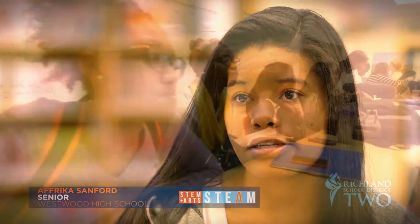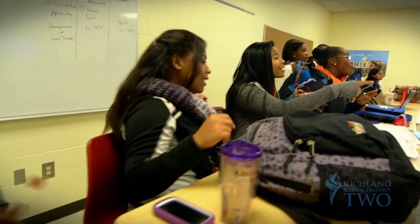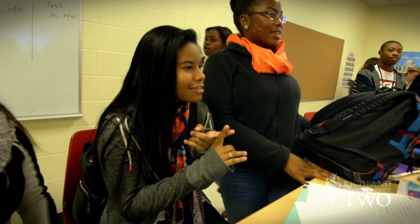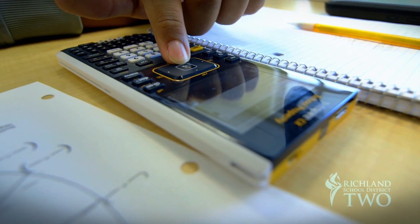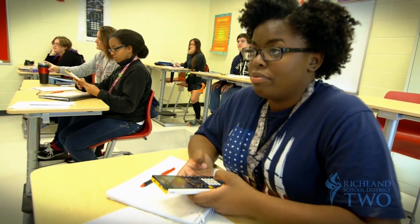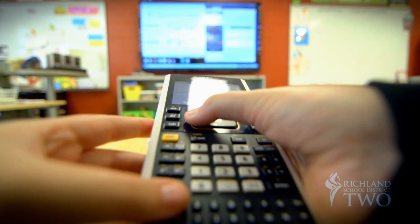I want to be a veterinarian when I grow up, so I plan to major in Pre-Veterinary Medicine. I'm proud to be at Westwood High School because it presents so many opportunities, and the classes are very interactive. Everybody is always expressing their opinions. High-tech calculators help students verify their work independently. In calculus, a lot of the concepts students do have to memorize and do by hand, but the TI Nspire Calculators allow them to verify and check their work.